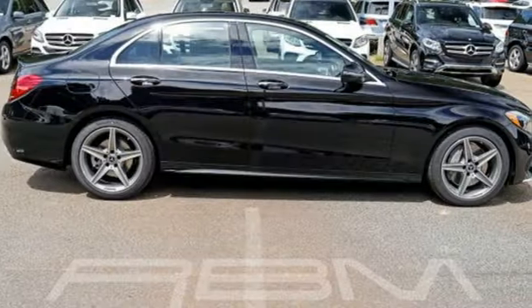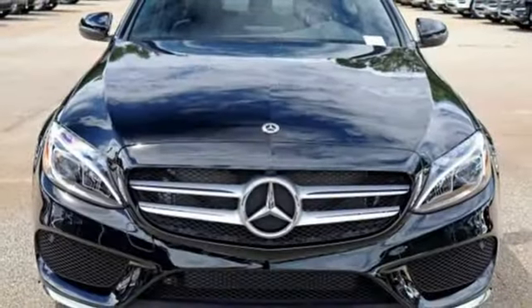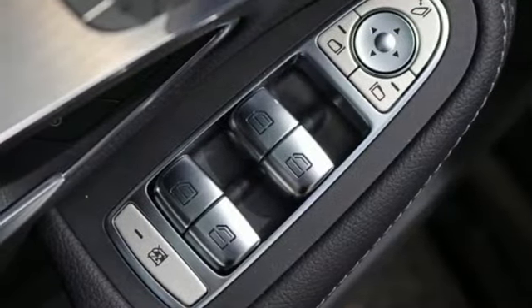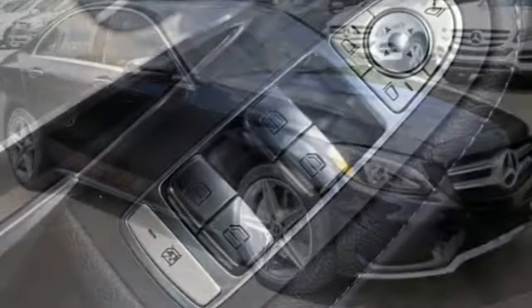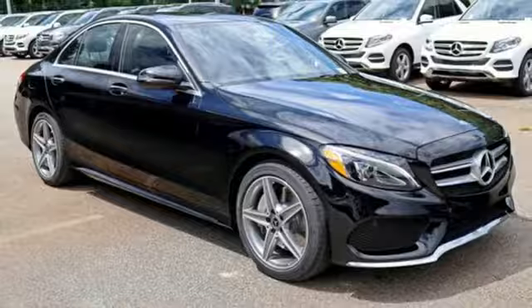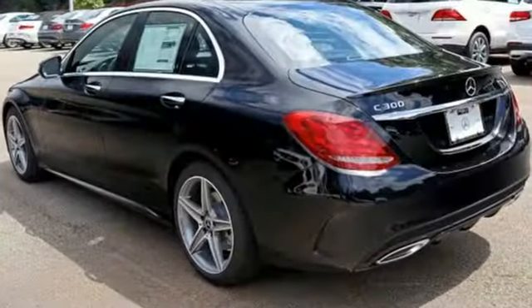Bluetooth wireless audio streaming, power heated mirrors, dual zone climate control, auto dimming rear view mirror, Embrace Connect remote engine start smart device, power tilting steering column, intercooled turbo inline four-cylinder engine, express open and closed sliding and tilting sunroof, gas pressurized shocks, and automatic transmission.